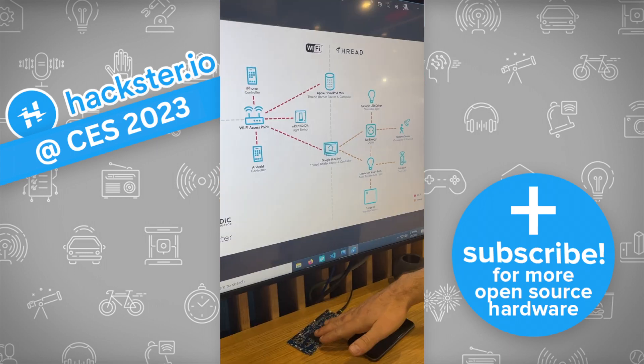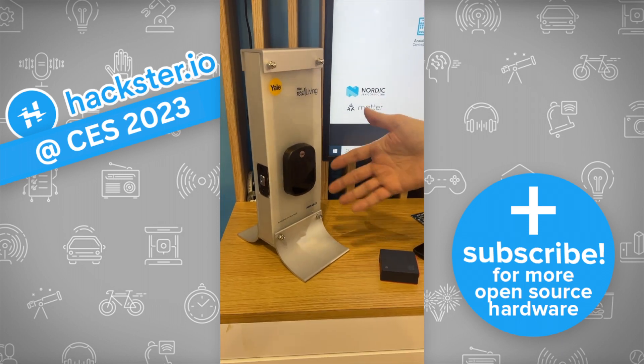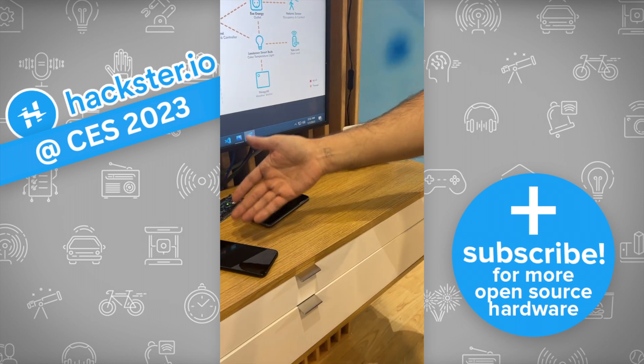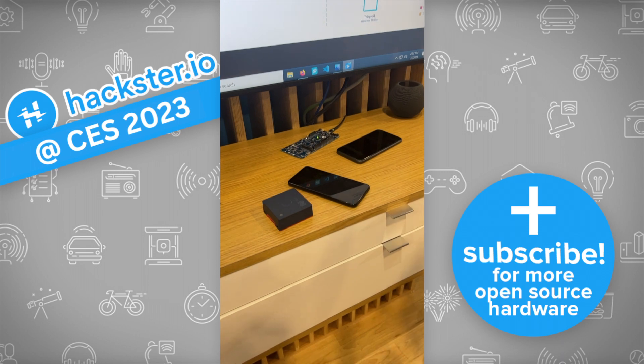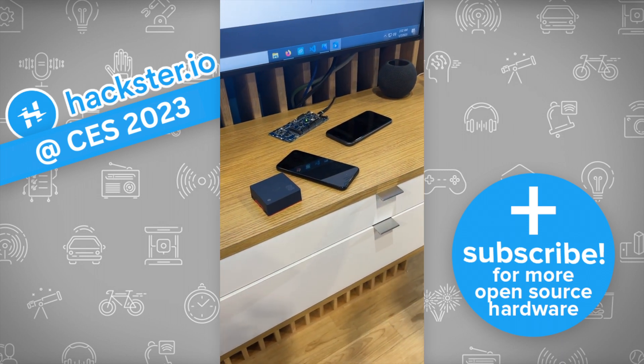Over multiple standards — a Wi-Fi switch, or maybe a light where you have power. Where we have less power, we can use Thread. With the nRF5340, you have the capability to do BLE, Thread, Wi-Fi, and Matter in a single application.